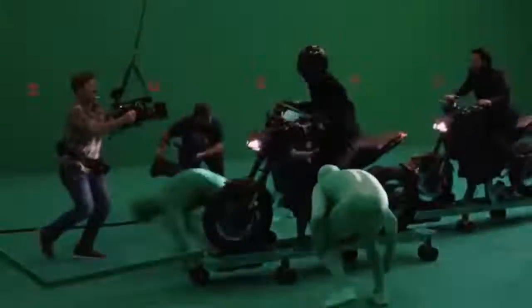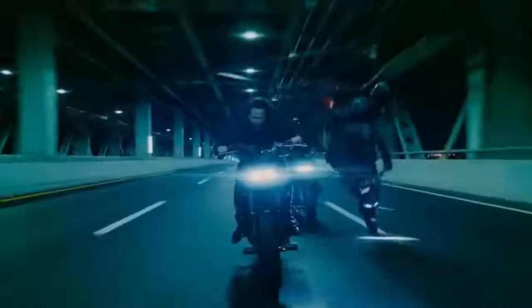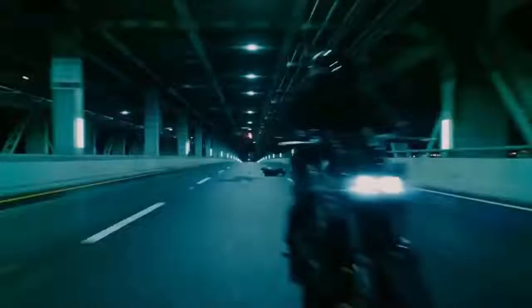This scene in John Wick 3 just couldn't have been filmed on a real street. Instead, fake motorbikes, green carts, a complex winch system, and a whole bunch of dudes in green morph suits all helped Keanu Reeves fight off his attackers in slow motion. They even had a guy blowing wind on Keanu's hair to make it look like the bike was moving.